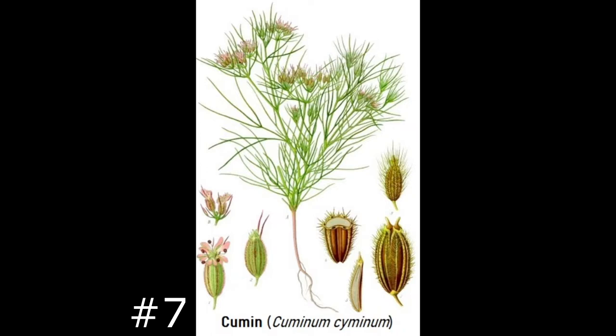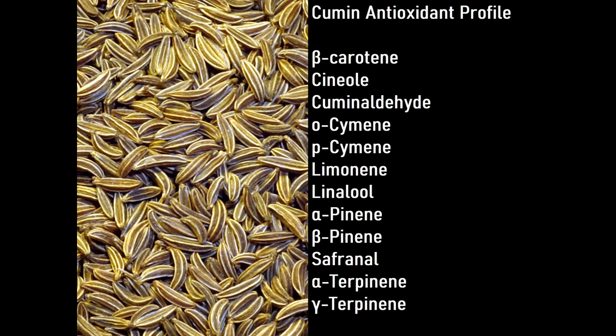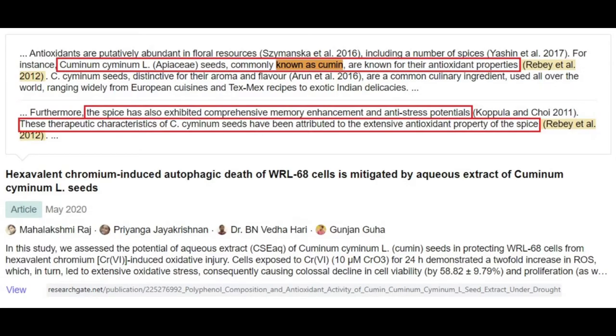Number seven: cumin, Cuminum cyminum. A potent antioxidant with constituents including beta-carotene, cineole, and limonene. It's actually an excellent stand-in for coriander — if you don't have coriander but do have cumin, you can substitute from both a culinary and antioxidant-profile standpoint according to Healthline. One article found cumin has antioxidant properties and therefore anti-stress potential — and especially relevant here — comprehensive memory enhancement potential.